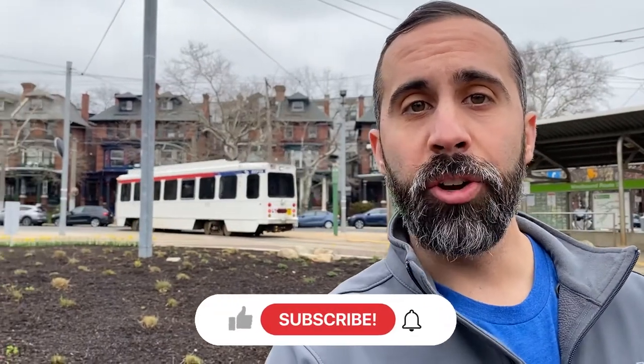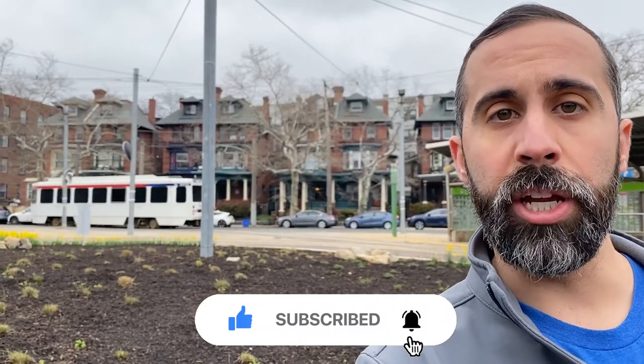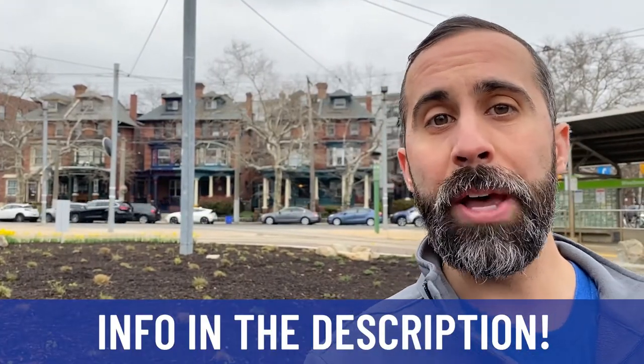If this is your first time to this channel, go ahead and subscribe and hit the bell so you get notifications anytime I post a new video. If there's anything you want to know about the Philadelphia area, the Philadelphia housing market, any questions whatsoever, shoot me a text, give me a call or an email and I'll get back to you. Let's dive in.